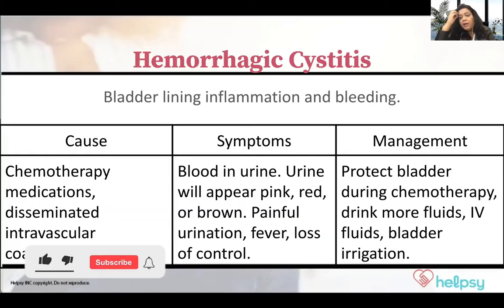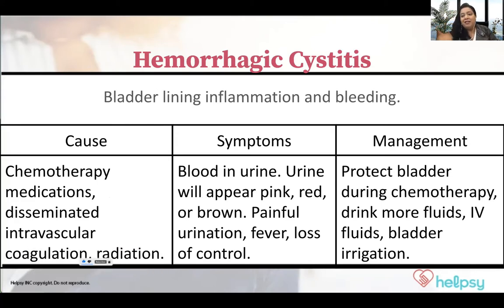Now what we are doing is going into more depth about different types of hemorrhage — different types of bleeding and other bleeding-related issues.